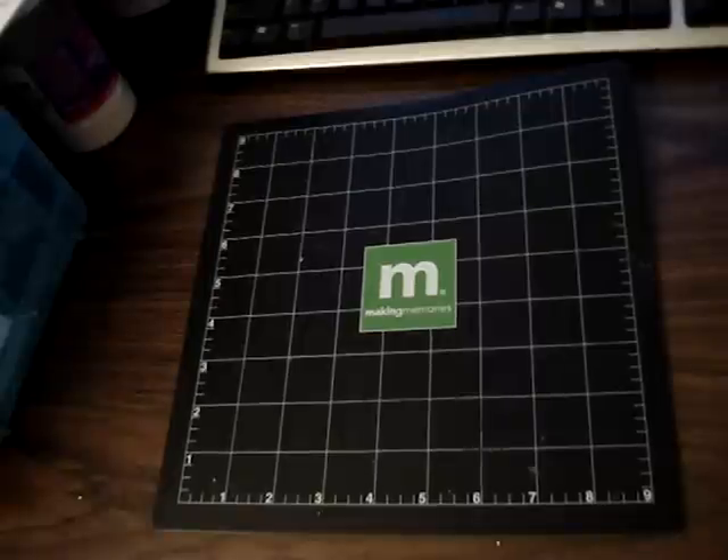Hey everyone, I went to Michael's today and wanted to see what they had going on at the store. Lucky I went because the papers that were normally 59 cents were 4 for $1.00, and all their scrapbooking paper pads were 40% off, and also their clear stamp sets.